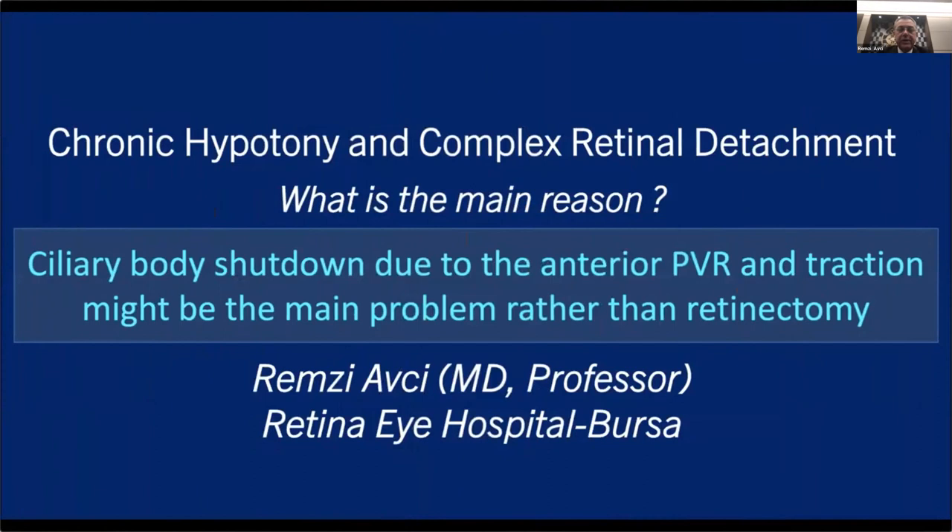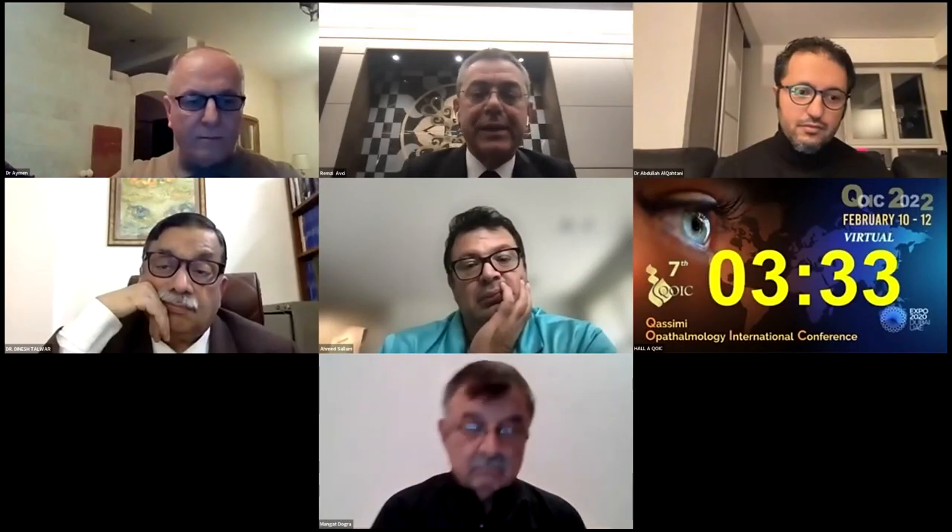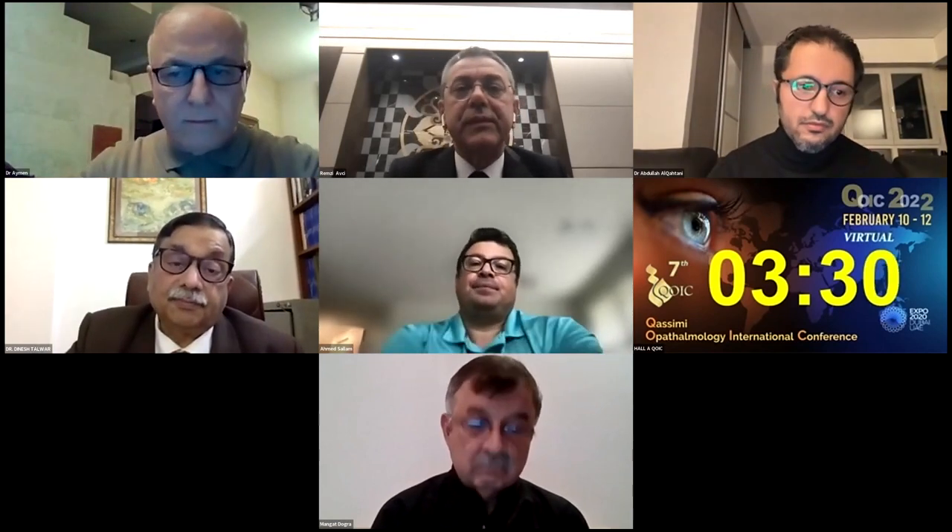There is concern that wider and larger retinectomy may cause chronic hypotony as a result of exposed RPE leading to increased outflow. However, this case shows that may not be true — and that ciliary body shutdown due to anterior PVR and traction on the ciliary body may be the main reason for chronic hypotony rather than retinectomy size. This is the end of my talk. I'd like to hear your comments and experience about such cases.